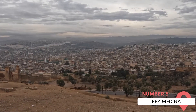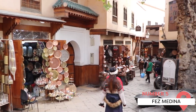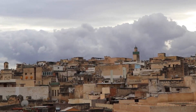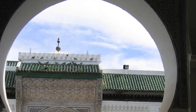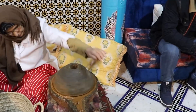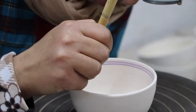Fez, one of the imperial cities of Morocco, houses one of the world's largest urban pedestrian zones, the Fez Medina. The Medina is an ancient city that transports visitors back in time, with its old-world architecture, historic schools, and centuries-old tanneries. The University of Al-Qarawyyin, believed to be the world's oldest university, is located here.